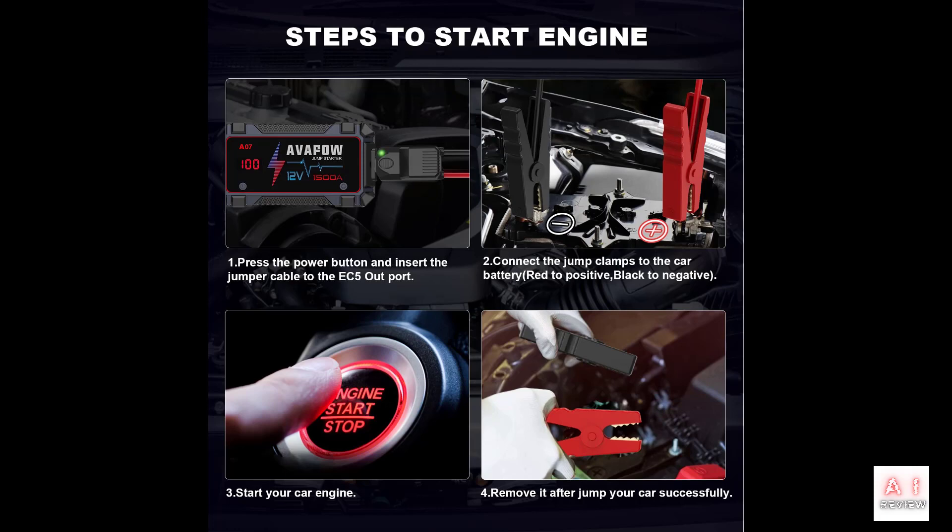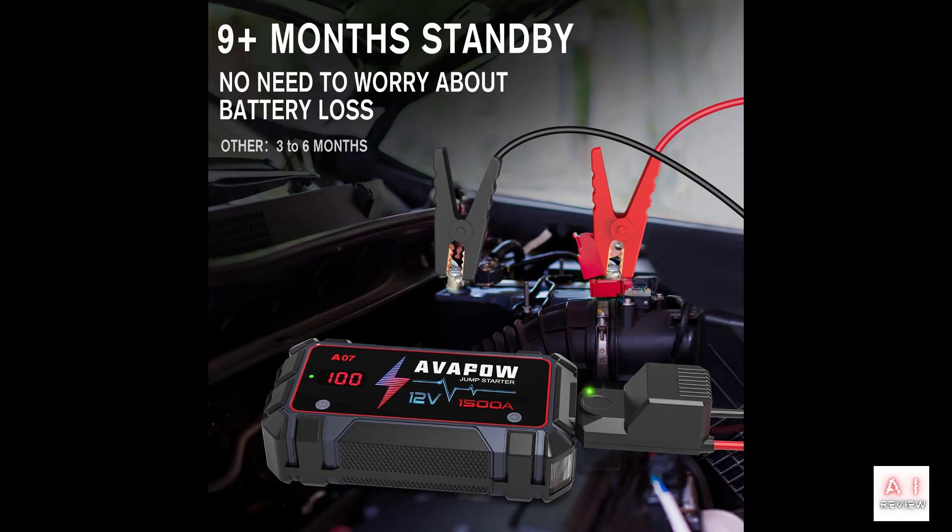The Avapow A07 is compatible with 12-volt cars, motorcycles, trucks, boats, RVs, lawnmowers, and snowmobiles. It also features a USB-A port for charging your phone, a water-resistant design, a built-in LED light, and 8 safety features to ensure you can jump start your car safely and efficiently.